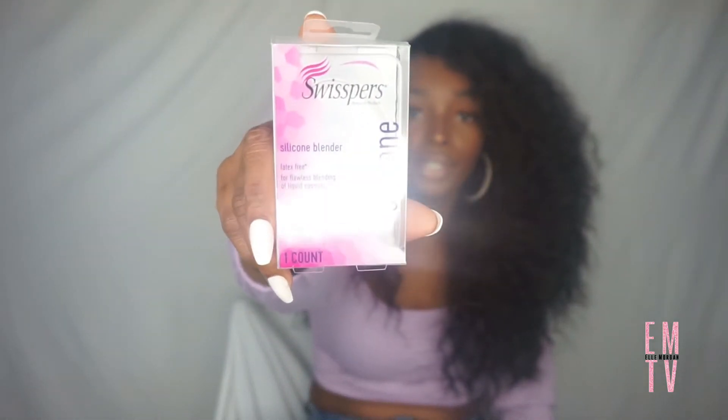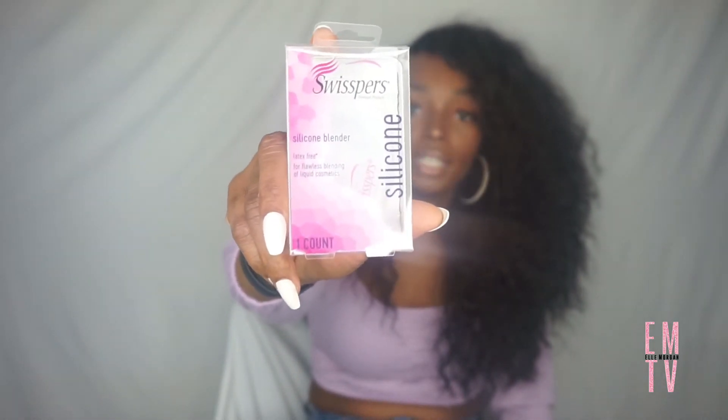The next beauty product I got was this silicone blender by Swispers — I know they make cotton pads and q-tips too. I remember silicone blenders were a thing for a while; I've seen a lot of makeup gurus use them. I don't know if they're still a thing, but I decided to try it out for a dollar to see how I like it. It might be something I'd incorporate into my makeup routine, and if so I'll go back for more.